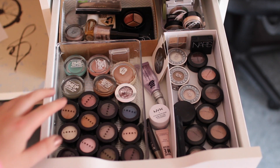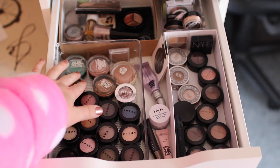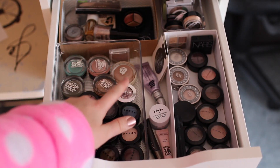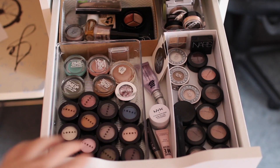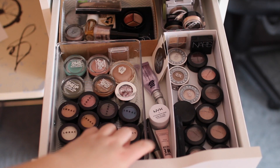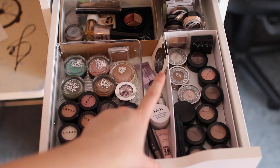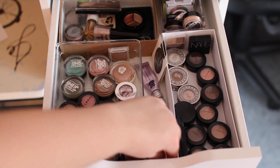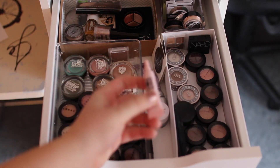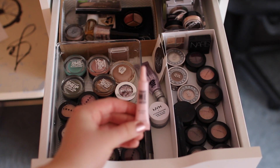I have some Maybelline cream color bases, a Benefit cream color base, and a Stila Glitter Metals. In between here I just have some random eye bases — Urban Decay, some Urban Decay samples, a NYX base, a LORAC base, and I forget what brand this one is but I got it from Ipsy — so these are all different eye primers to try.